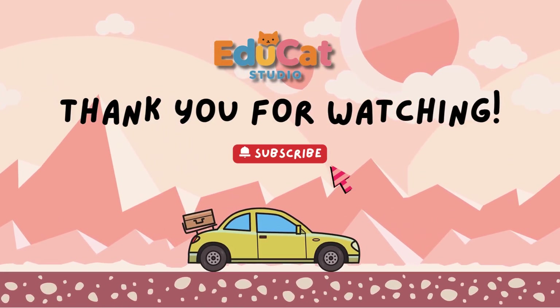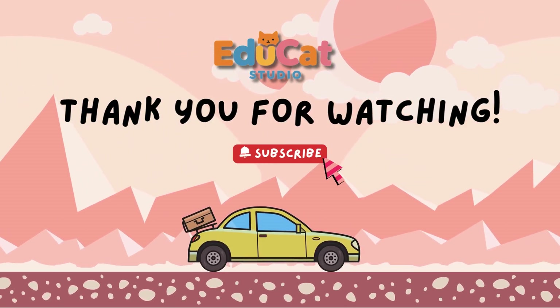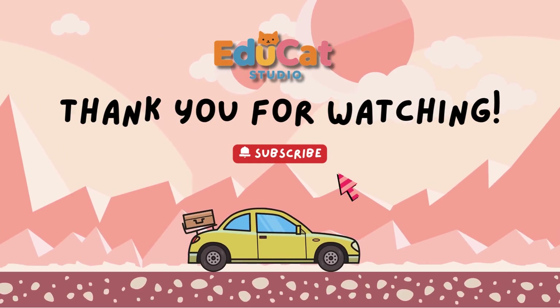If you enjoyed learning with us, don't forget to like, share, and subscribe for more fun and educational videos. See you next time!